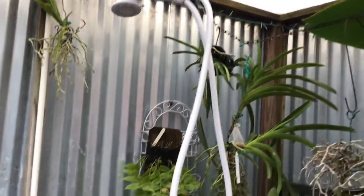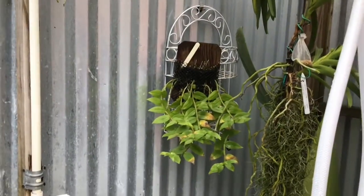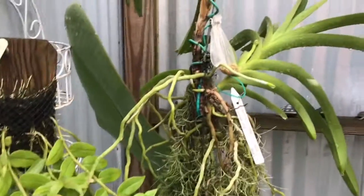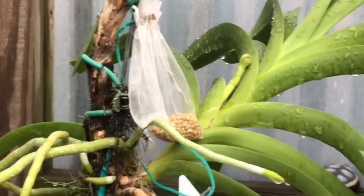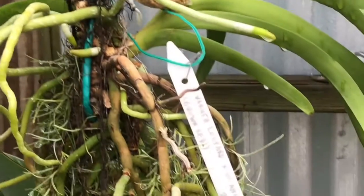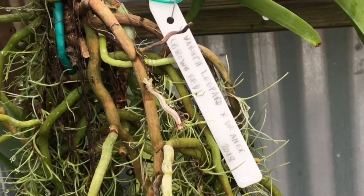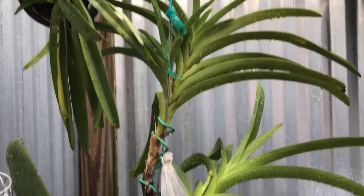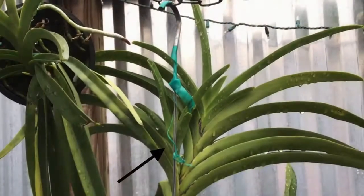Let's start off in my outdoor shower and see what we have in spike getting ready to bloom. There it is — we have a Vanda that is in spike, which is very exciting for me because I've never bloomed this one before. Originally I thought it was in spike before, but it turned out to be a keiki, and I made a video about that one a while back.